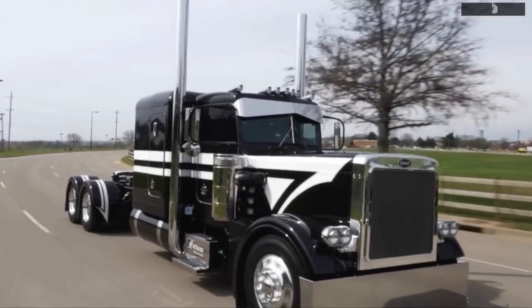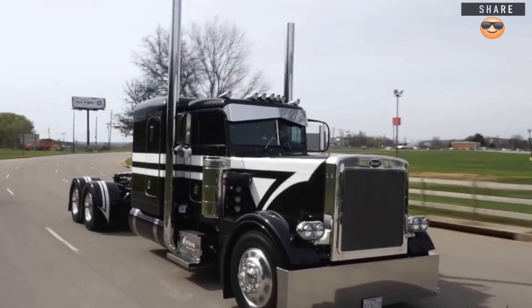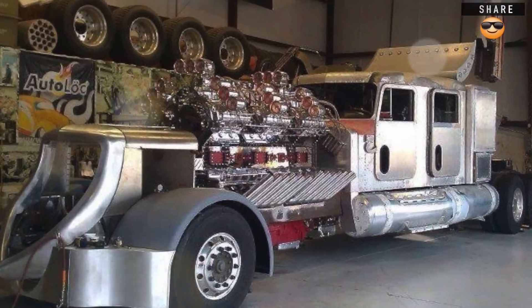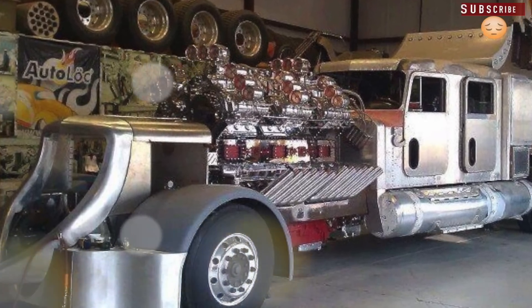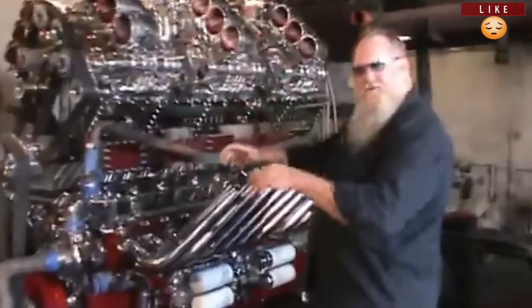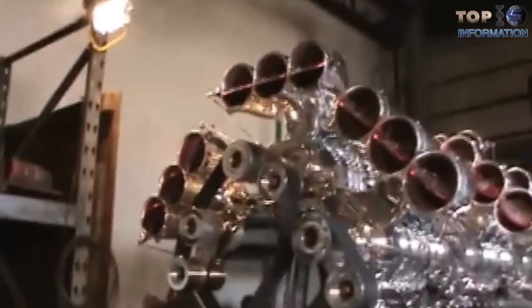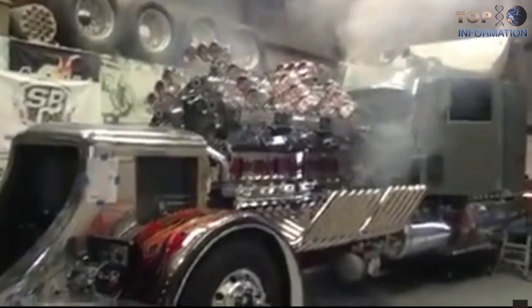This beauty is the largest motor ever to be built for a semi-truck. It is nitrous-powered and truly deserves the title of the baddest truck around. An Allison transmission is used to move the beast, with the engine sitting comfortably in the front of the truck.